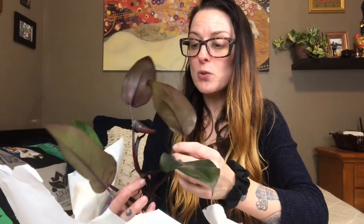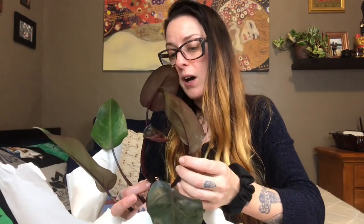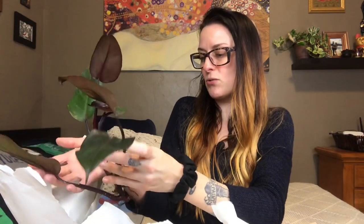So this must be the philodendron royal queen. Holy shit, this thing is beautiful. Wow, Cody, this is gorgeous. Thank you. The leaves are so dark — it looks a little bit like my Bloody Mary, except these leaves are greener and a little wider than the Bloody Mary. This is so freaking gorgeous. We could have stopped there and I'd be fine.